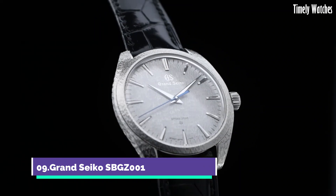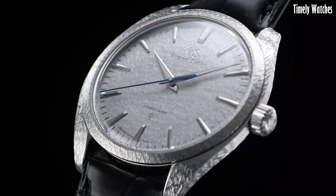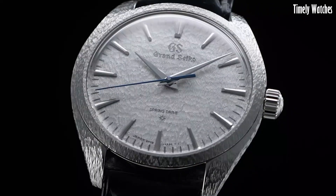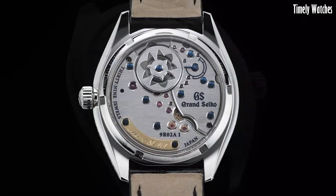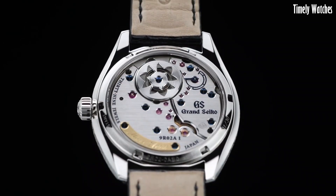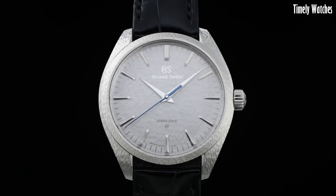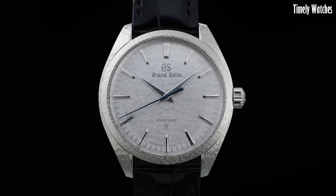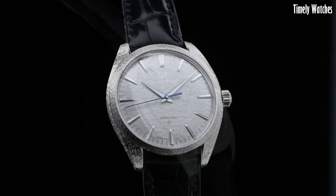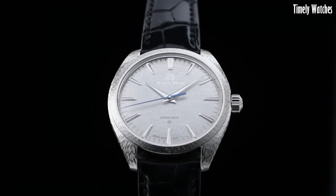Number 9: Grand Seiko SBG1 is a luxurious and meticulously crafted mechanical watch. Its main functions include precise timekeeping, driven by a high-beat mechanical movement which oscillates at 36,000 vibrations per hour for exceptional accuracy. The watch features a power reserve indicator, showcasing the remaining energy in the mainspring.